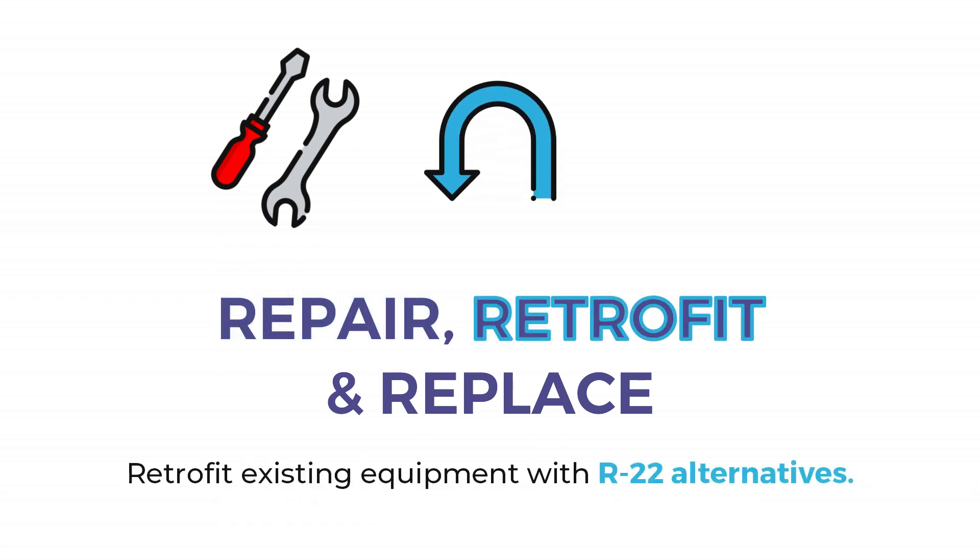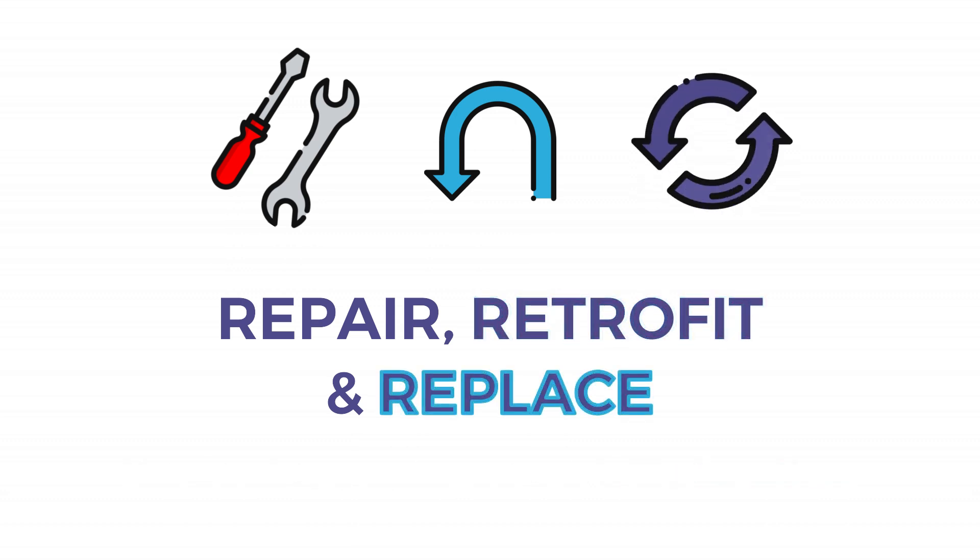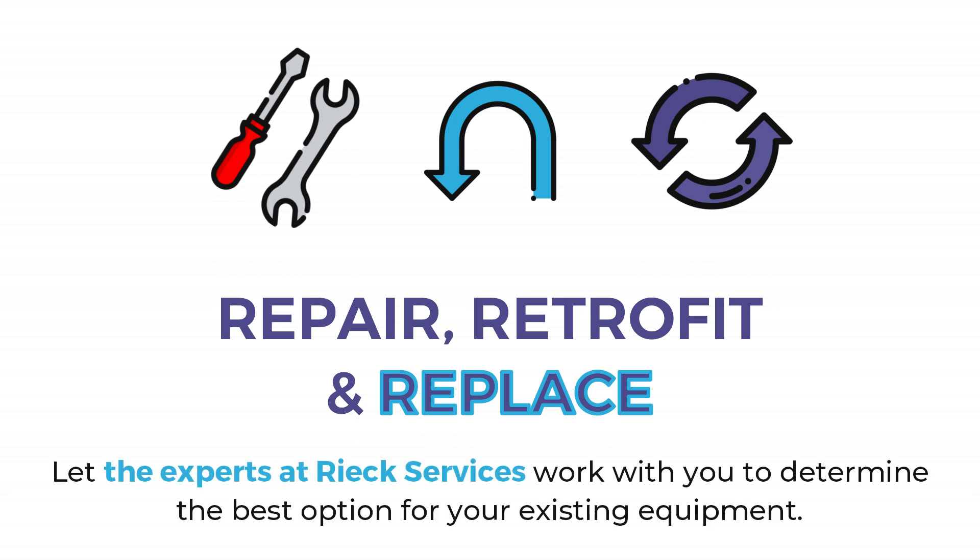Retrofit existing equipment with R22 alternatives. Replace equipment that has reached the end of its useful life — this is a necessary part of your equipment plan. Let the experts at Reek Services work with you to determine the best option for your existing equipment.